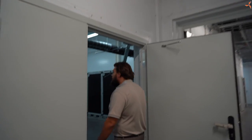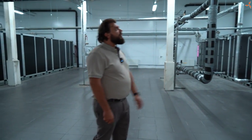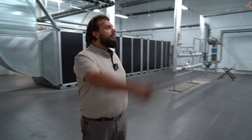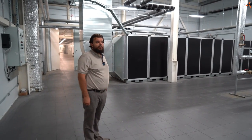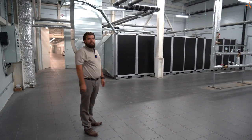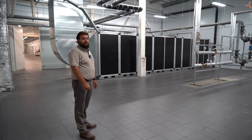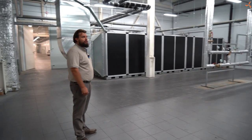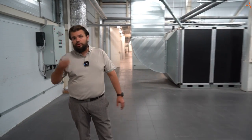Stepping into this room, we see large, monstrous structures — everything intended for the engineering systems we discussed. The entire third floor is filled with such rooms. There are automation cabinets everywhere, and all of this will operate in automatic mode so that the microclimate here will be exactly what we need.